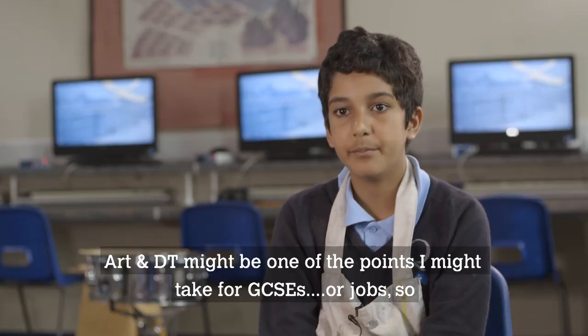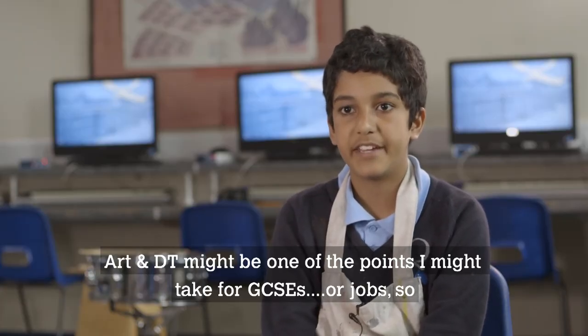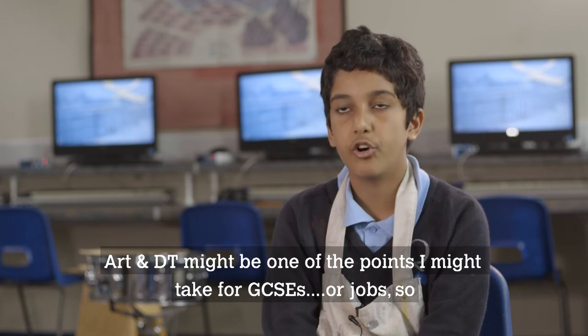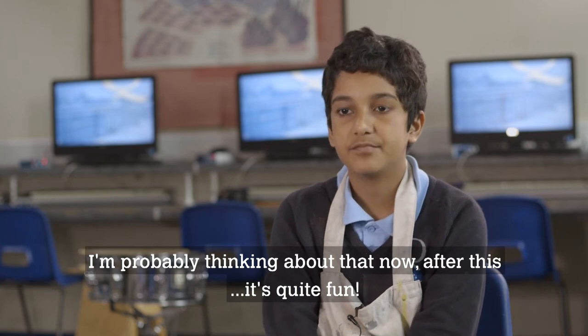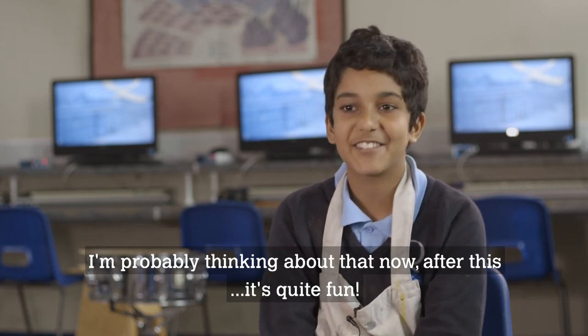R&D team might be one of the points I might take for GCSEs or jobs, so I'm probably thinking about that right now after this. It's quite fun.